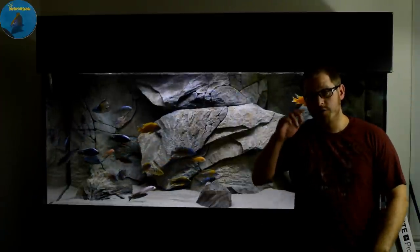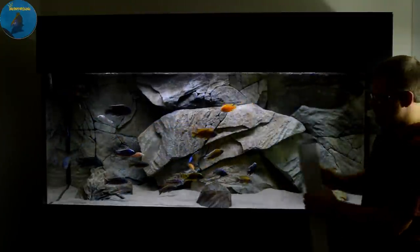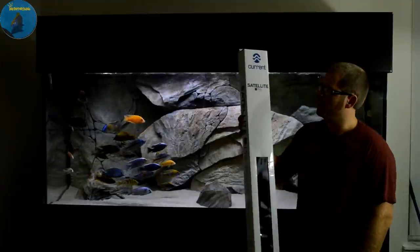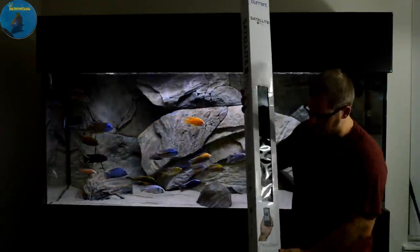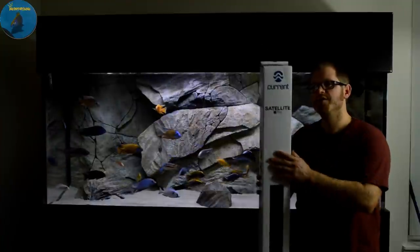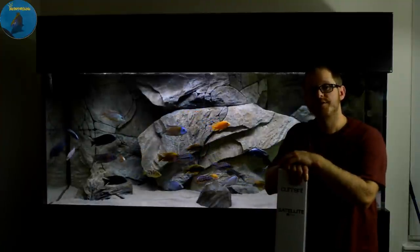A little sneak peek on a video coming out soon — Current USA sent me their Satellite Freshwater Plus Pro. This is one of their newer products, new and improved, slimmer, and it's got a timer. That's all you're going to get for now — stick around for a video coming out on this in the future, and everyone stay tanked.